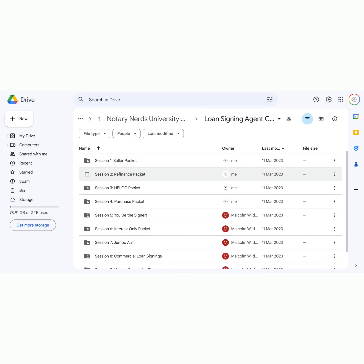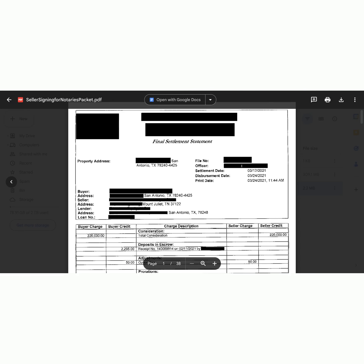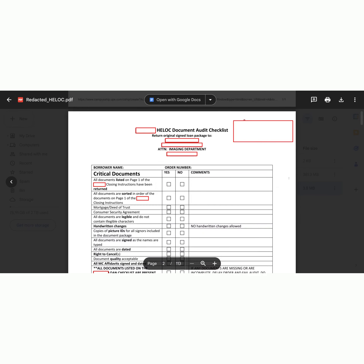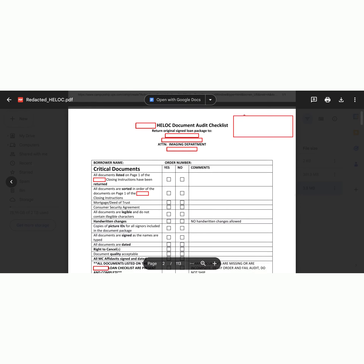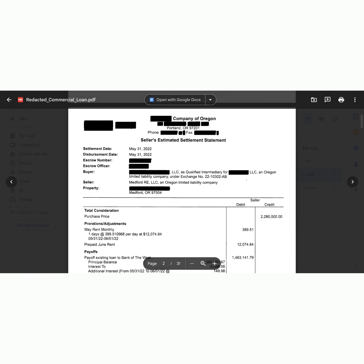We haven't forgotten about the heart of the notary profession — the art of loan signings. Our experts who have generated six figures themselves will guide you through every loan signing packet you'll ever need: refinance, VA refinance, interest only, jumbo ARM, seller packet, buyer packet, commercial, reverse mortgage — the complete arsenal at your fingertips.